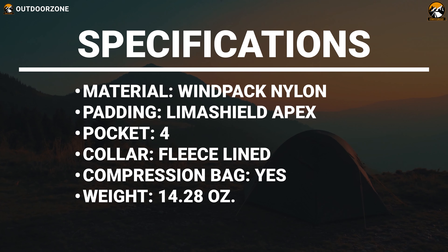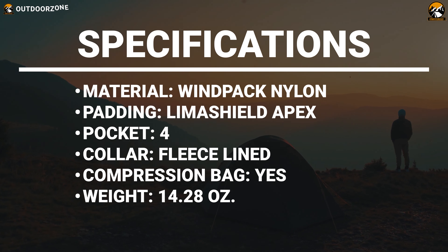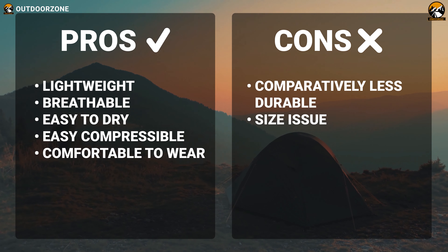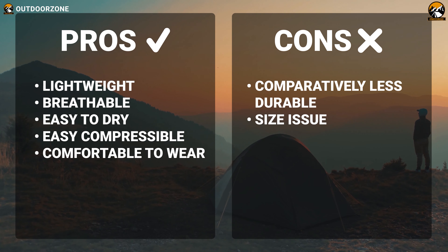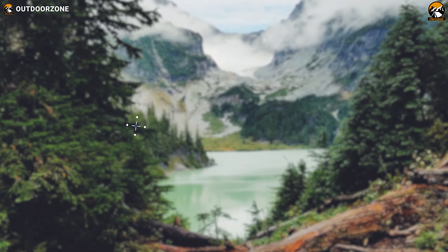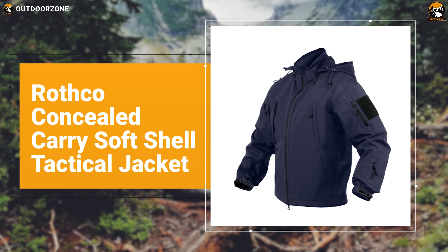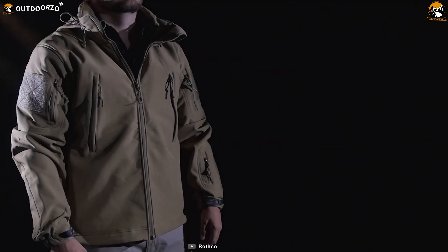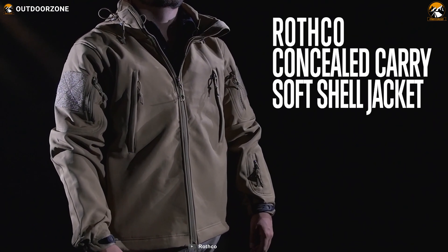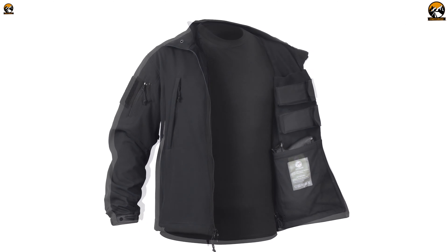Lightweight, breathable, and comfortable, this Helicon Tex Wolfhound combines virtually all the functionalities and aesthetics of a high-quality tactical jacket to deliver all-around performance. It is manufactured from ultra-light yet highly protective Wimpak Nylon for durability and comfort. This material also protects the inner insulation from damage and provides the wearer with ultimate warmth. With Lima Shield Apex padding, VersaStretch armpit fabric panels, and soft fleece collar lining, this tactical jacket will always offer enhanced comfort and improved air circulation in every situation.